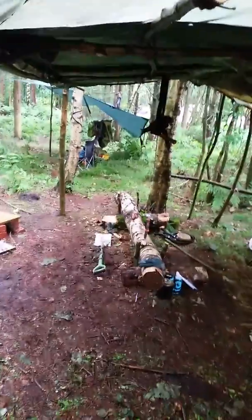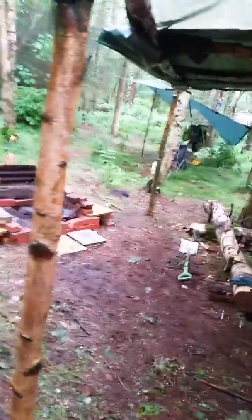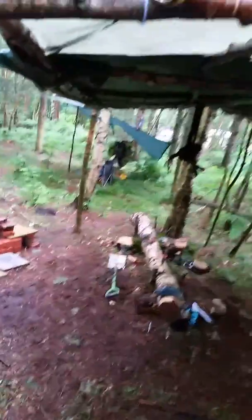I'll just take you around from this side so you can see the overhang on the porch. Obviously I can sit on my seat there if it's raining and still keep nice and dry in front of the fire. I'll need to make some sort of cover to go over the top of the fire so I don't need a massive fire.